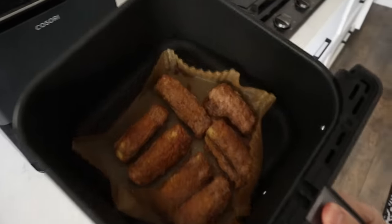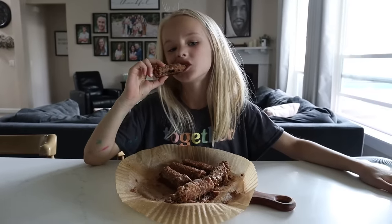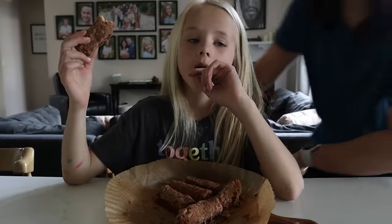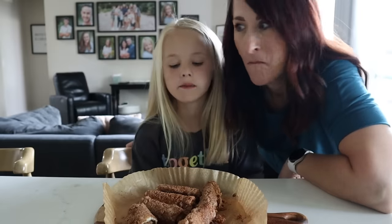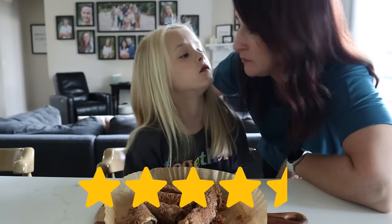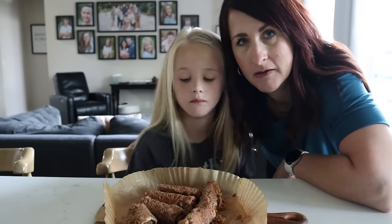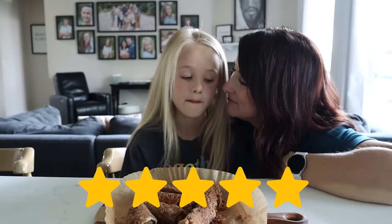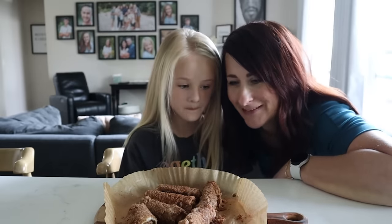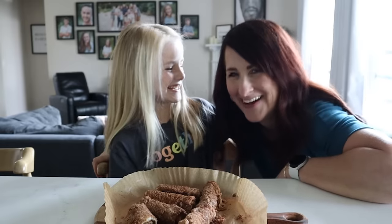Check that out. I give it maybe a 4, 4 and a half. Did you know there's Nutella in that? I can't taste it. More Nutella next time. I give it 5 all the way. I don't love it, but I like it. Says the girl who drinks Nutella. I don't drink it, but I do love Nutella.